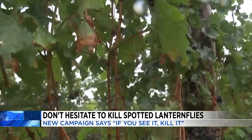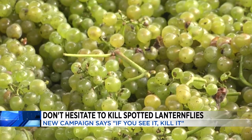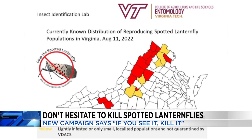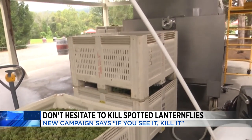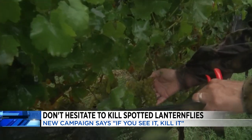Even though some of our local vineyards might not see the impacts of the insect just yet, if the population continues to grow and spread, this could impact your favorite wine. The quarantine area for spotted lanternflies was recently expanded to include 22 additional parts of Virginia. And if left unchecked, they could continue to spread down the East Coast, wreaking havoc on Virginia's fruit and lumber industries as well.